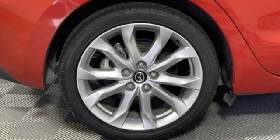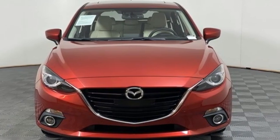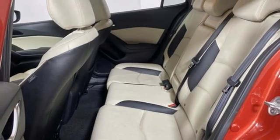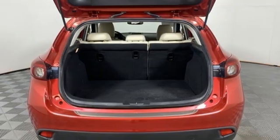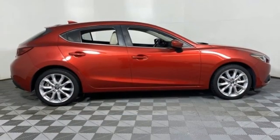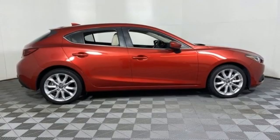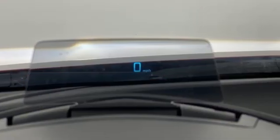Integrated navigation system. Doors and push button start proximity key. Front heated leather bucket seats. Auto dimming rear view mirror. Wireless phone connectivity. Dual zone climate control. Automatic transmission. Power sliding and tilting sunroof. Gas pressurized shocks. An inline four-cylinder engine.